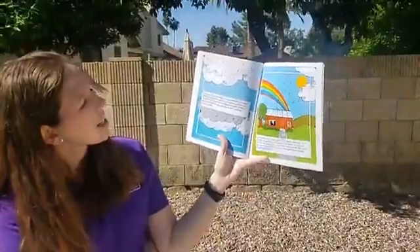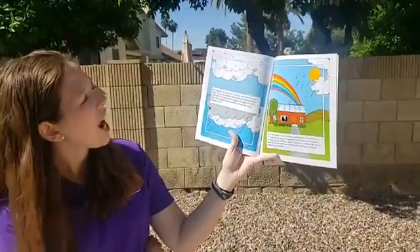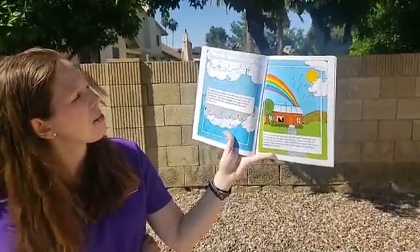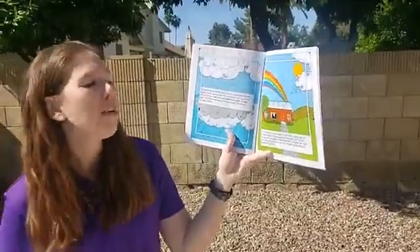The cooler air up in the sky turns the vapor into tiny raindrops and clouds are formed. The raindrops go higher and higher up into cold air and become bigger and bigger. Finally, when the drops are heavy, the drops fall and it rains.